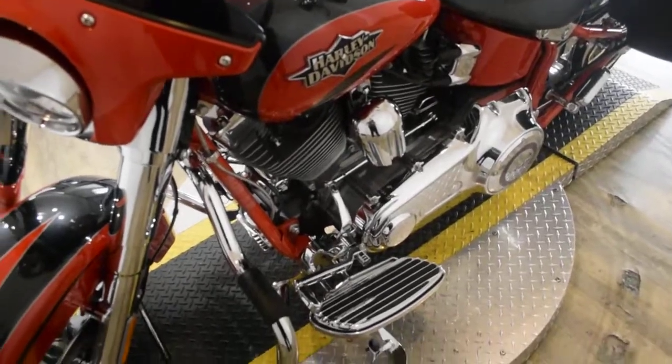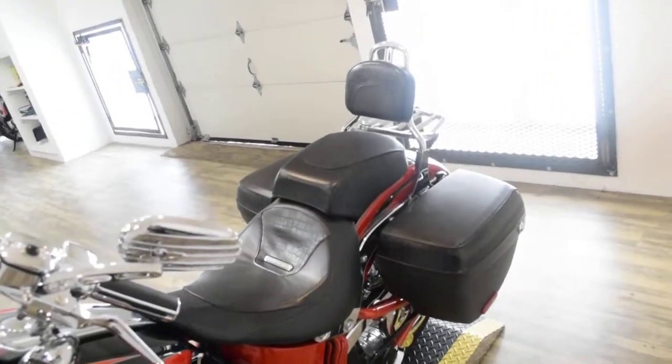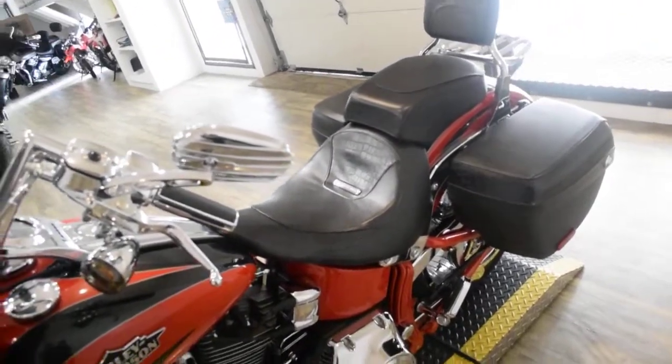It has rider floorboards, has bags, has a passenger backrest with a luggage rack, and a lot of chrome.